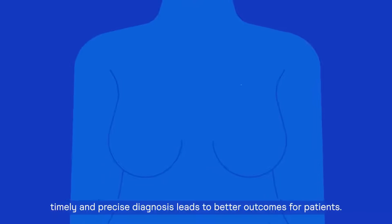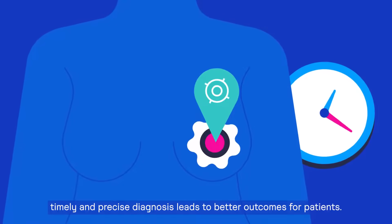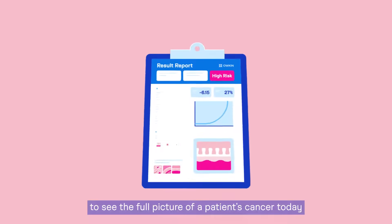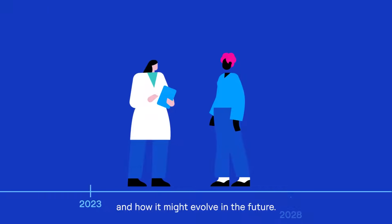When it comes to cancer, timely and precise diagnosis leads to better outcomes for patients. At Okin, we're empowering pathologists and oncologists to see the full picture of a patient's cancer today and how it might evolve in the future.